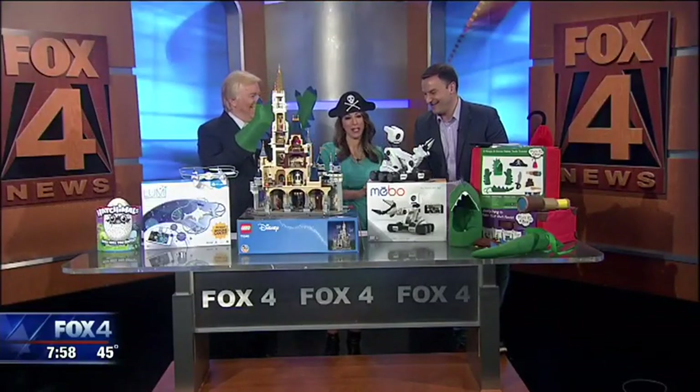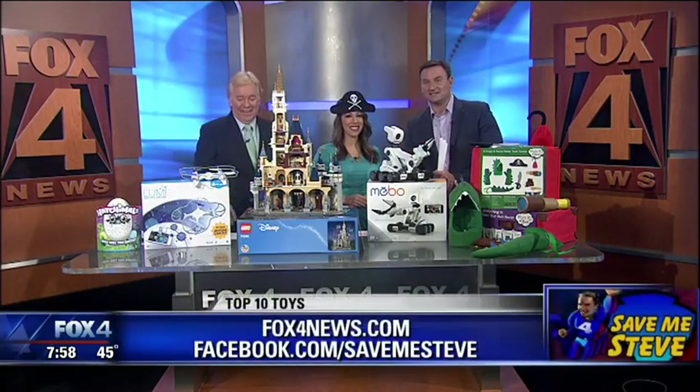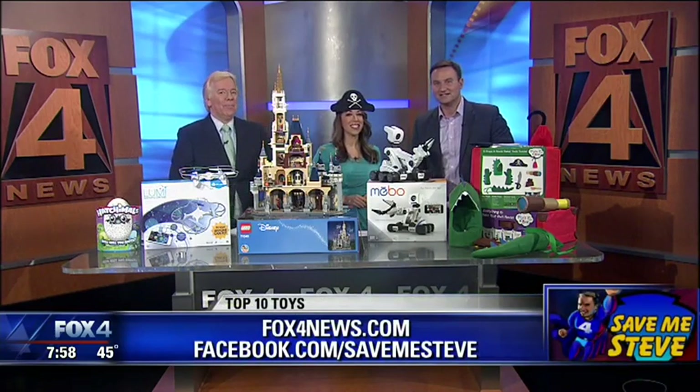Dan and I are going to have so much fun with this on Christmas morning. Links to all of our top 10 toys and my complete holiday gift guide — 170 items in 10 different categories — are right now at Fox4News.com and Facebook.com/SaveMeSteve.